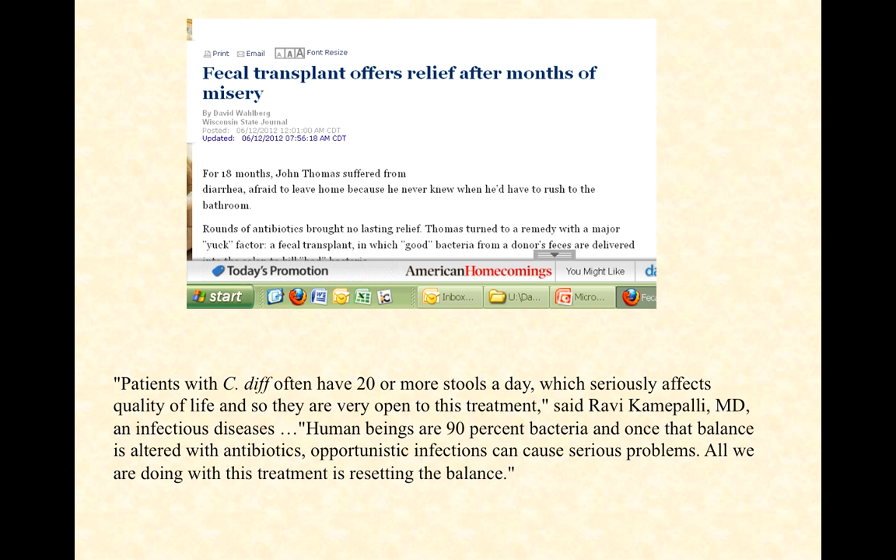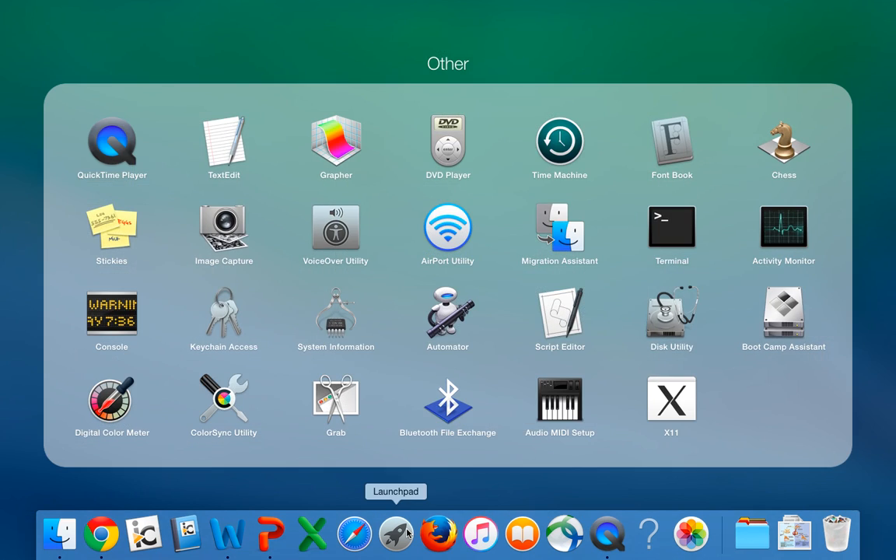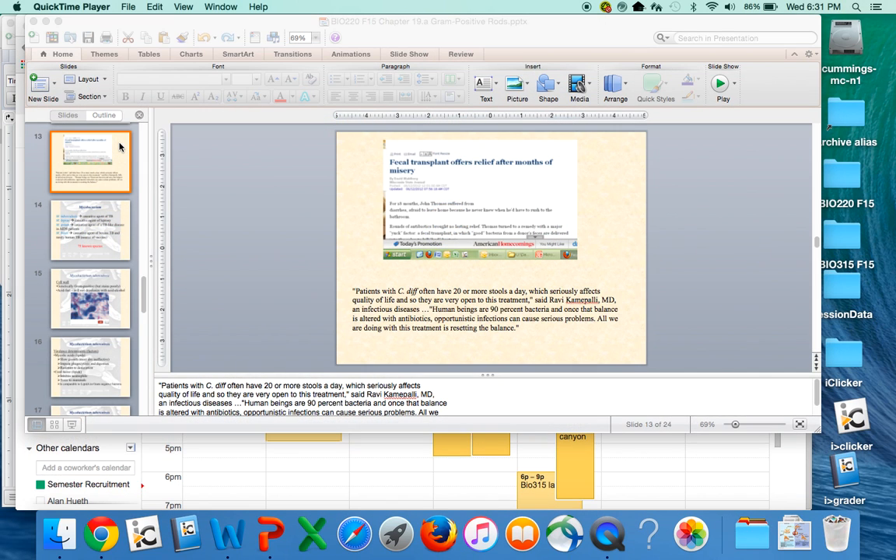That ends our discussion of the Clostridia. Take some time to work through it, listen to it a couple times, and make sure you feel you understand this material.